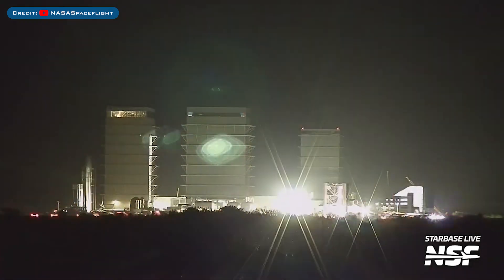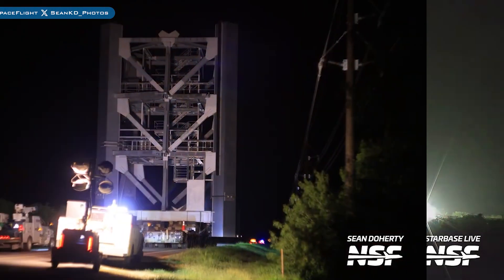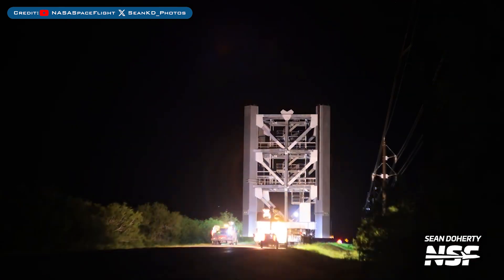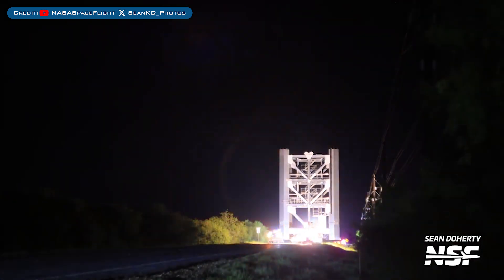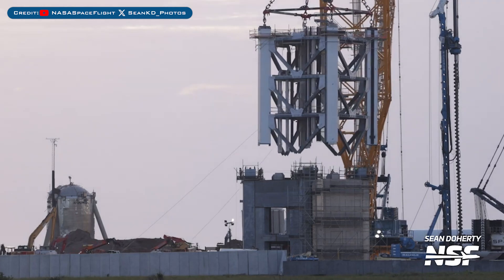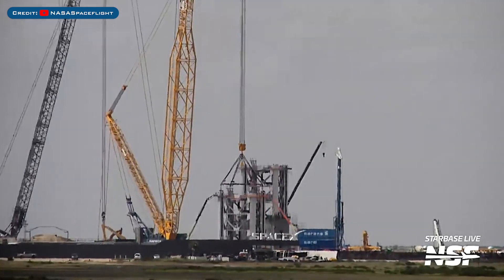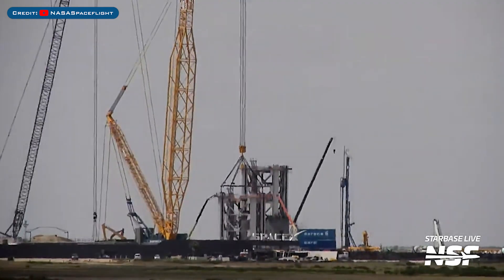Heading to Boca Chica, the tower section module 4 was moved from the port to Starbase. The 5th module for the launch tower was also seen moved from port to Starbase. The 1st launch tower 2 module was seen lifted and stacked with the base of the tower. Also, the 2nd launch tower 2 module was moved to the launch site and hooked up to a crane.